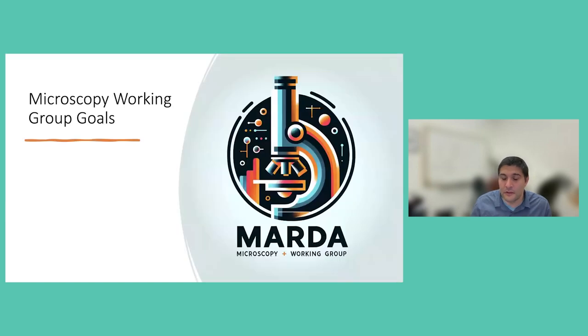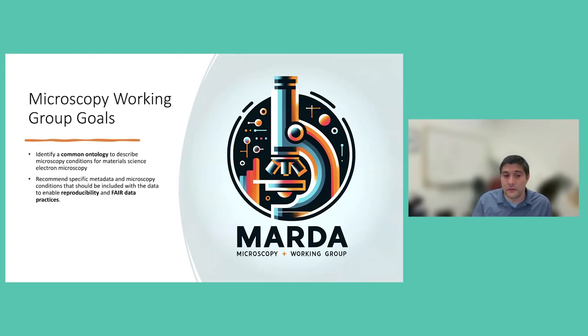Our goals are to identify common languages to describe the microscopy conditions for materials science electron microscopy so that we can share information about the experiments we did. We hope to recommend specific metadata and microscopy conditions that should be included with data to enable reproducibility of materials science electron microscopy, along with FAIR data practices. A really important part is that electron microscopes are built by companies and vendors, so we are working to encourage vendor support of these standards, including translators, because I think that's going to build the community of the people who make the microscopes and the people who use them.